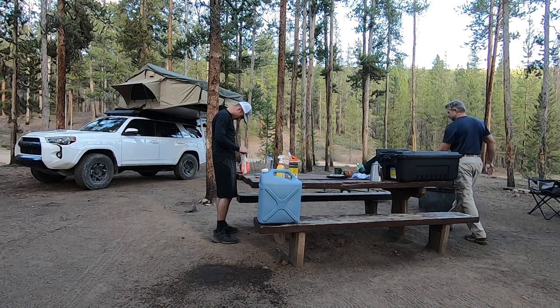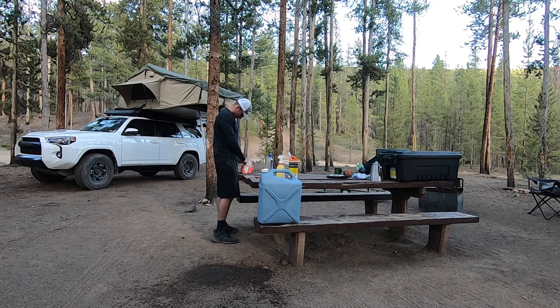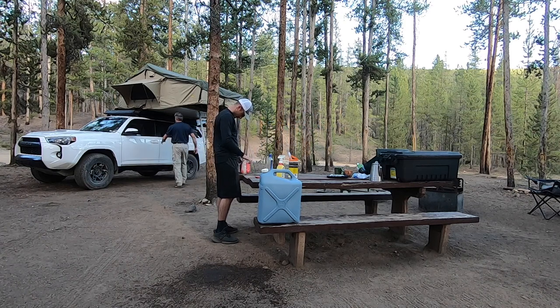We drove along Half Moon Creek Road looking for a place to camp. There were a lot of people doing dispersed camping along the creek, but we finally found a designated area called Half Moon Creek West Campground. Nobody was there — just us. It had a hand pitcher pump for water right at the entrance and a very clean, nice latrine. A great campsite.